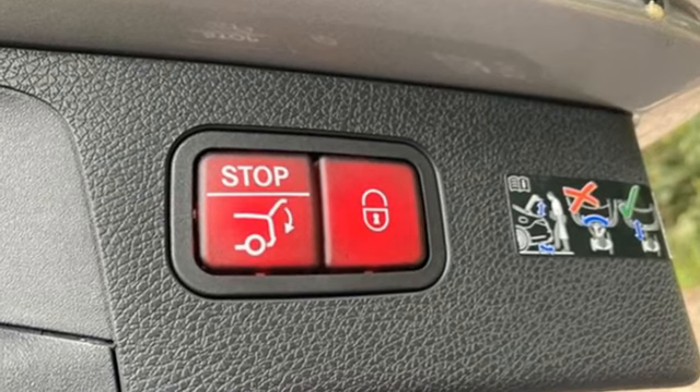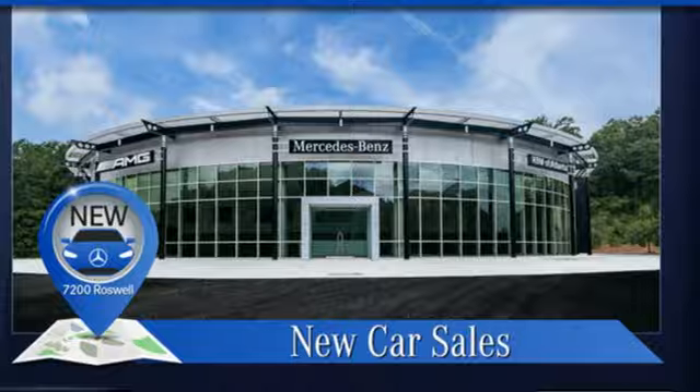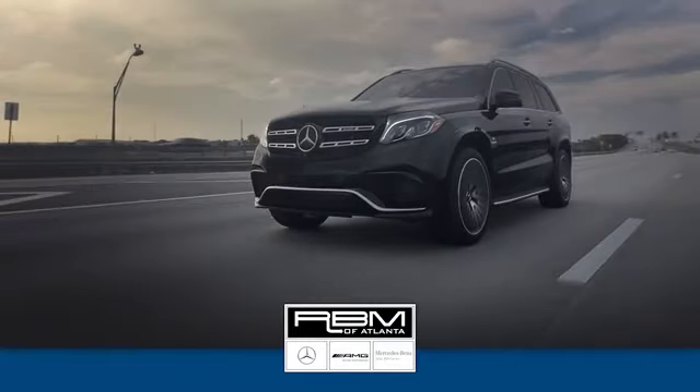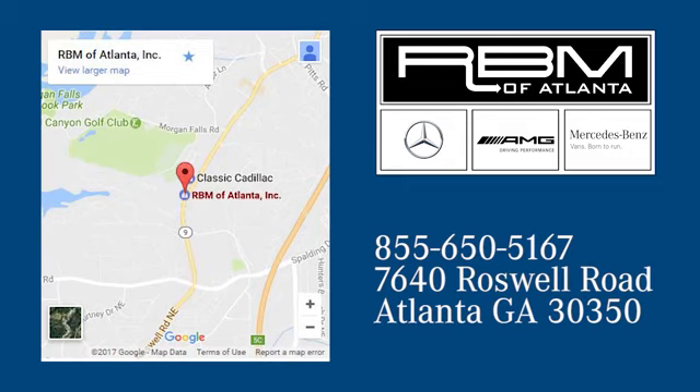Mercedes-Benz, an elevation of innovation. You need to drive it to believe it. See it for yourself today. At RBM of Atlanta in Sandy Springs, we have the best selection of new and top-quality pre-owned vehicles to choose from. We are conveniently located at 7640 Roswell Road in Atlanta.